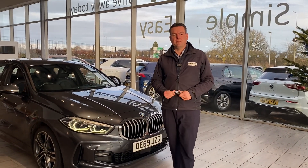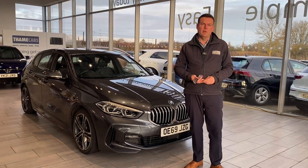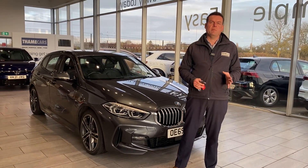Good afternoon and welcome to Tame Cars. Peter here, and we have got a stunning BMW 1 Series to show you in just a second. First, how can we help you here at Tame Cars?